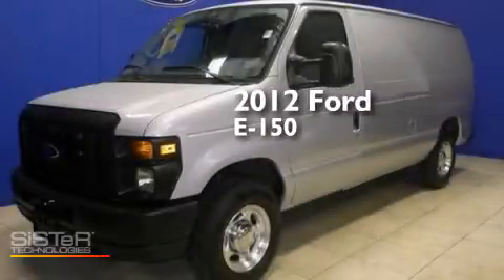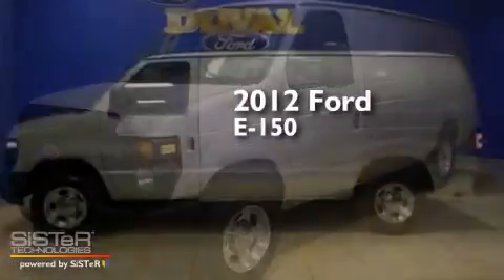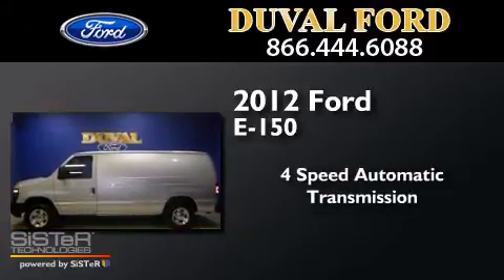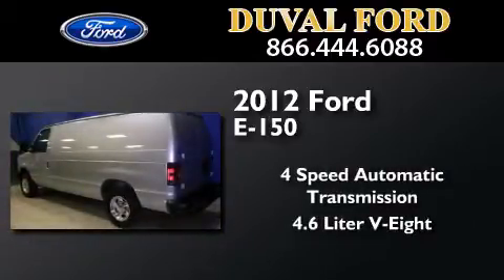This is a 2012 Ford E150. This van has a 4-speed automatic transmission and a 4.6-liter V8.